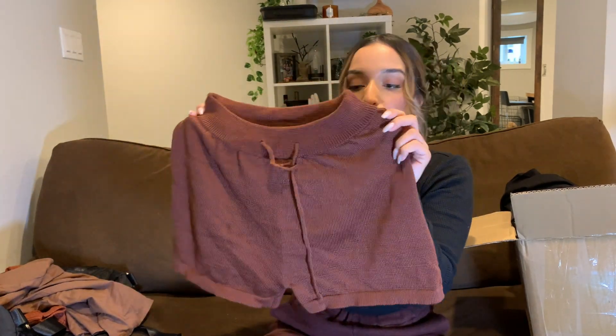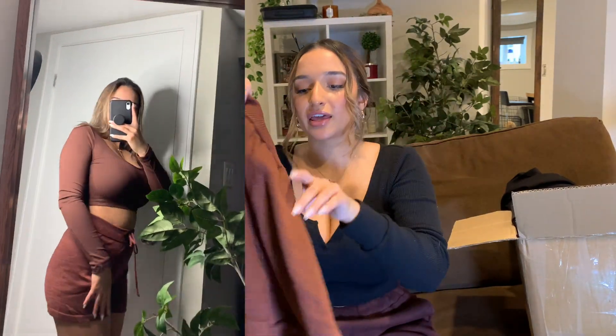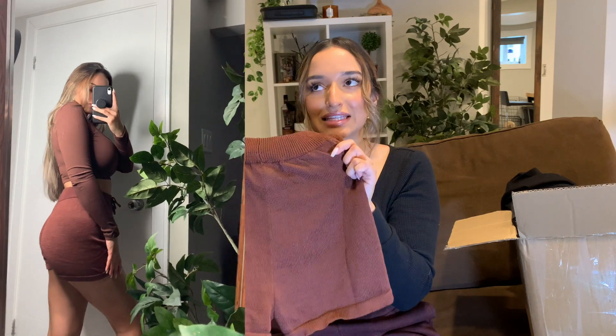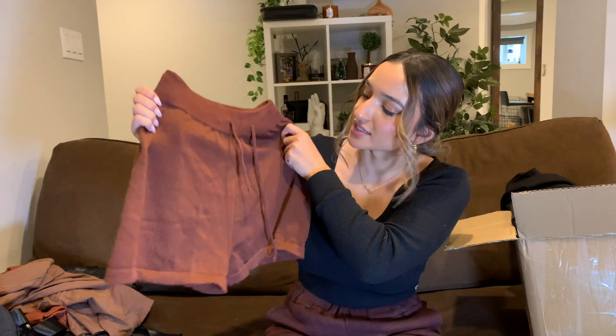Next thing are these little shorts. I love the color — they're really cute and really comfortable. Another thing I really like is that they end nicely in the back, so they cover your butt but not too much. In the front they're actually longer, so they don't look like booty shorts — they look very cute and nice. I feel like they'd be really cute at the beach or around the house.